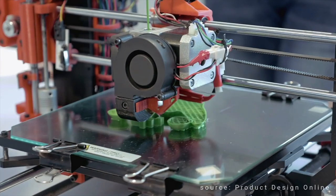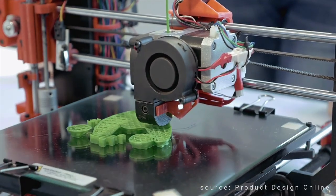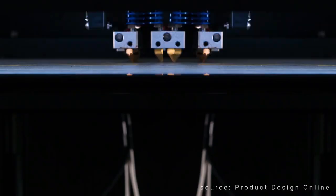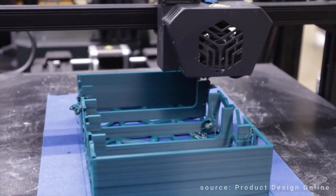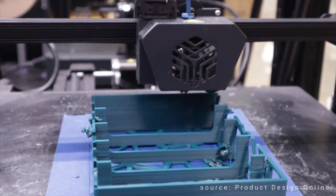Another challenge is the speed of the printing process. While 3D printing can be a faster and more efficient way to create certain objects, it can still be a slow process compared to other manufacturing methods when it comes to very large objects. In some cases, there are quality and consistency issues with 3D printing, particularly when it comes to surface finish and accuracy.